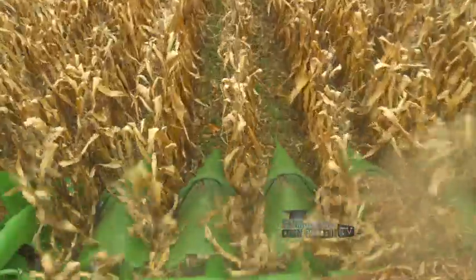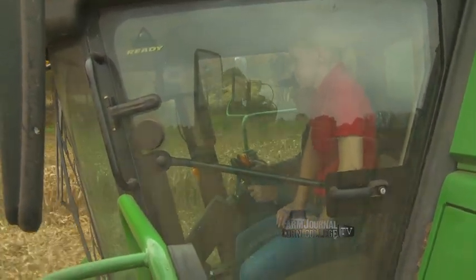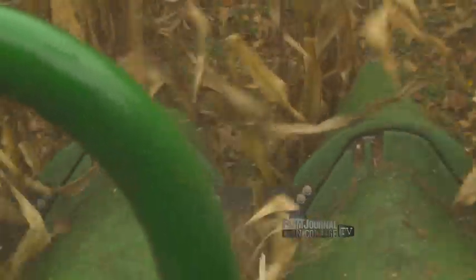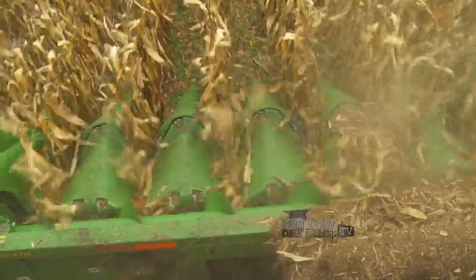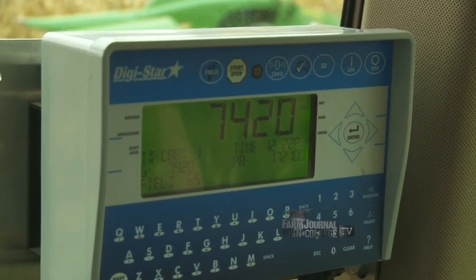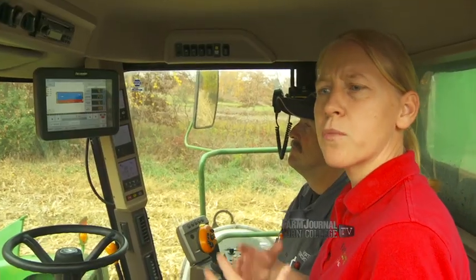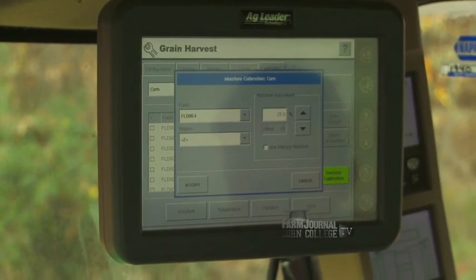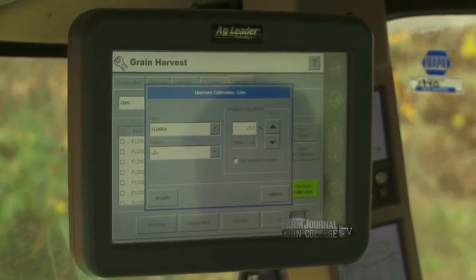The last step is calibrating for grain weight or flow. We achieve this by running different speeds in the field — driving slow to simulate low yields and faster to simulate higher yields. There are charts you can use to calculate exact speeds, but as a rule of thumb you target your middle range with a couple faster speeds and a couple slower speeds. Once we've run those, we enter the actual weights from a grain cart with scales or a weigh wagon into the monitor. In our moisture calibration here, this particular load showed 25.9 in the combine, but actual moisture was 25.3, so we click that number in to calibrate the moisture.